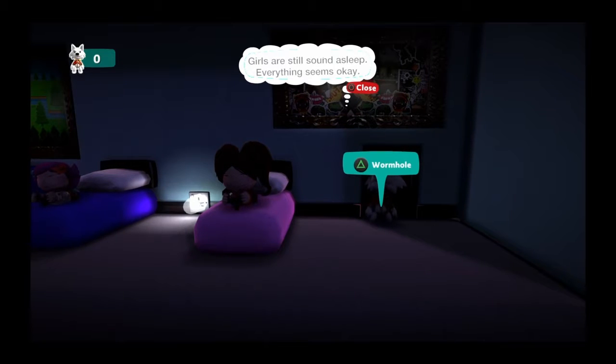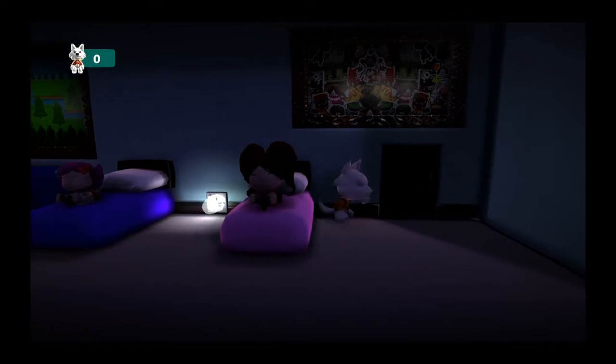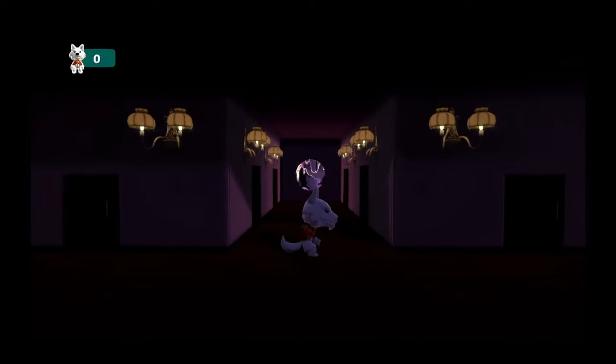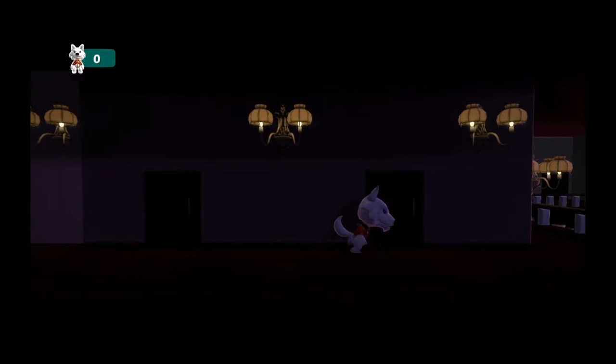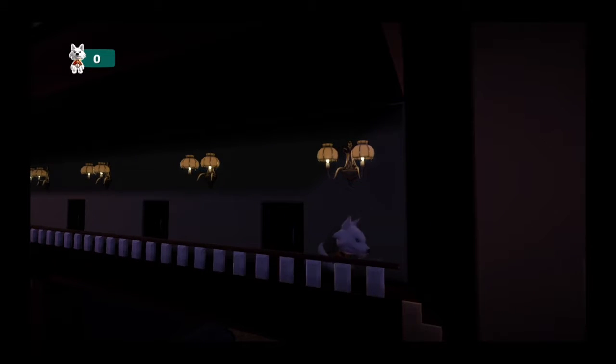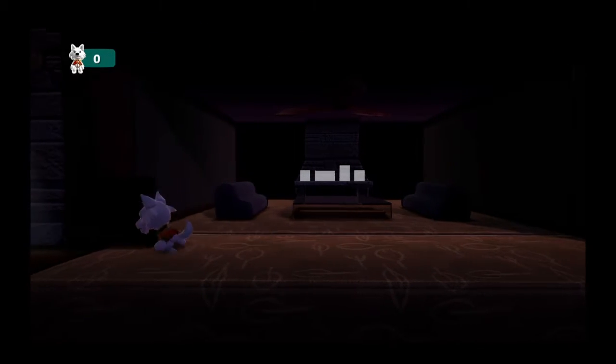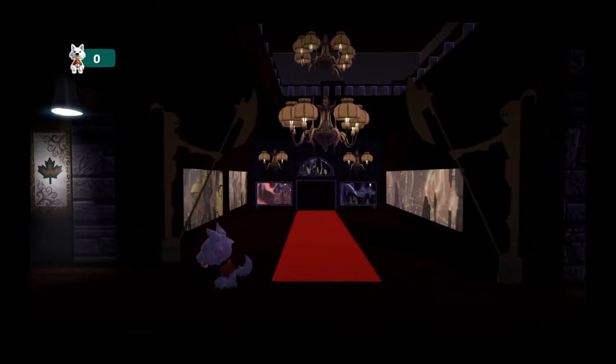Better check on the kids. All right, so I'm a babysitter. The girls are still sound asleep and everything seems okay. Oh — oh no. I guess I need to go back downstairs. I'm tensing up right now because, well, this is a spooky map.